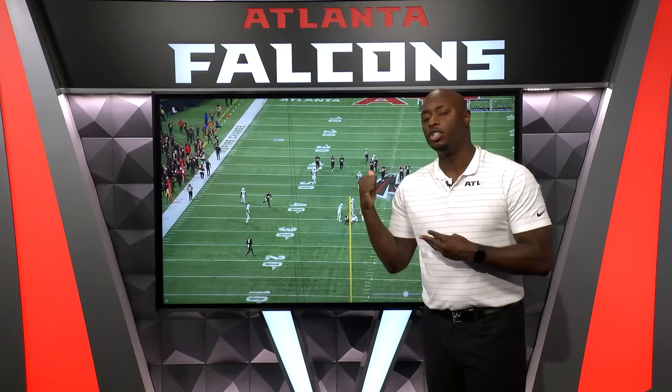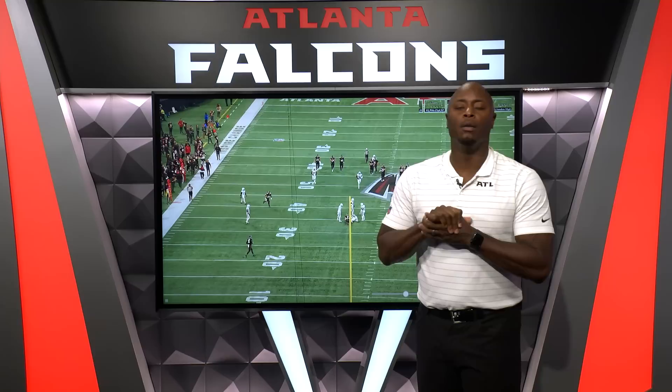Hope you guys have enjoyed watching Falcons Film Review presented by Microsoft Surface. I'm DJ Shockley. Thank you guys for joining me — we'll see you next week.